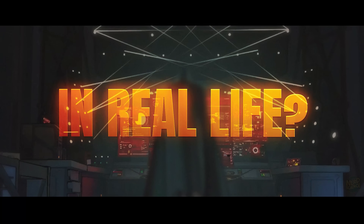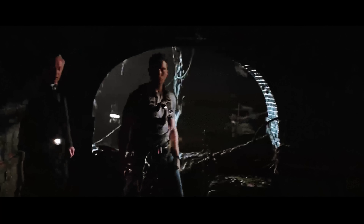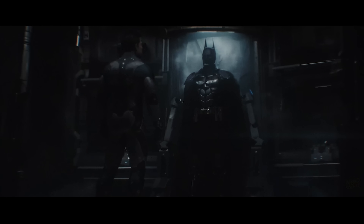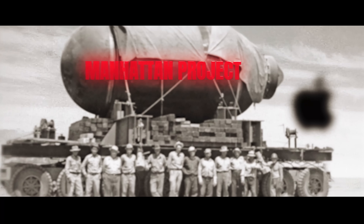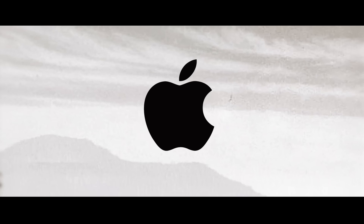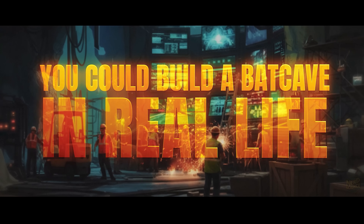Could you build a Batcave in real life? That means not only building a high-tech operations hub with vehicles, servers, labs, and hidden access points, but also keeping it secret from the entire world. In this video, we'll test the explanations given by the comics. Using lessons from the Manhattan Project and companies like Apple, we'll prove that given the right resources, you could build a Batcave in real life.